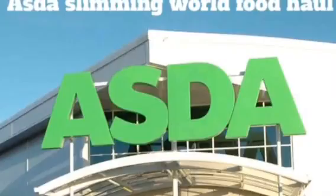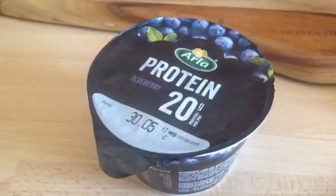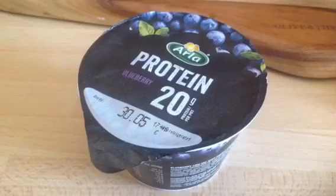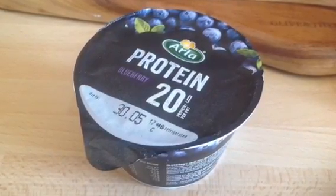The first product I want to tell you about is Arla Protein Quark. These are flavoured quark pots and they are gorgeous — mega filling, loads of protein, and they are only one sin each.